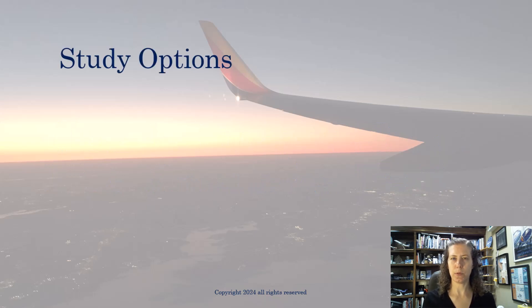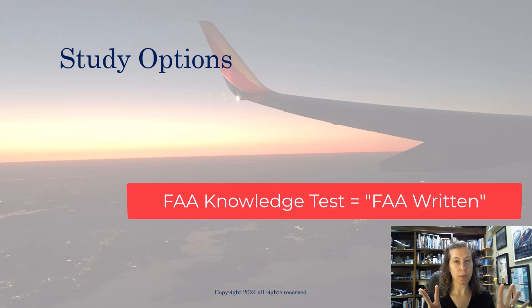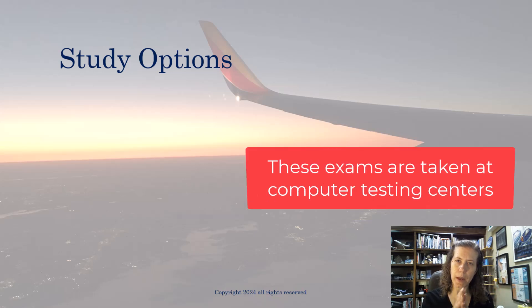You have a few study options when it comes to different FAA knowledge tests. Sometimes people call them the written exam. The thing is, they're not written — they're on a computer. The name carried over from when they actually were a written exam, but that's not the case anymore.